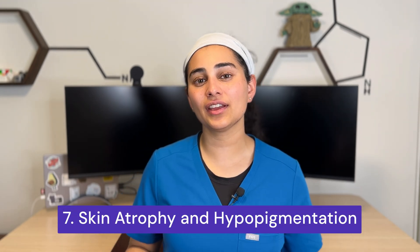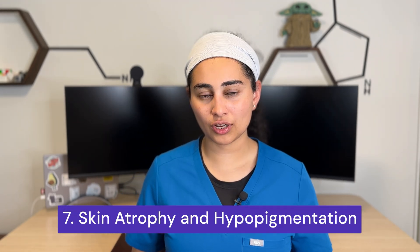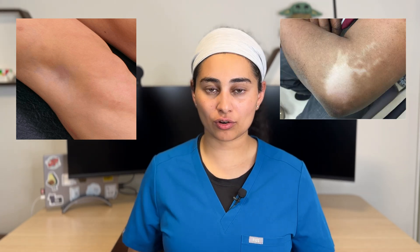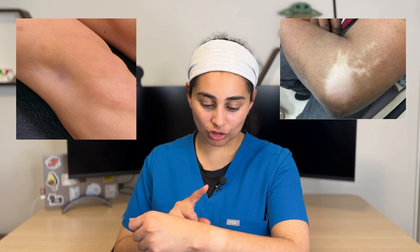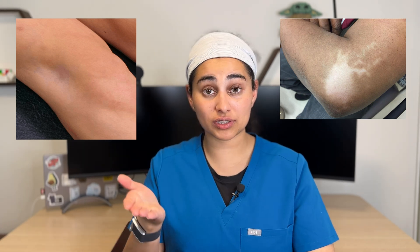Number seven: skin thinning and hypopigmentation. When cortisone injections are performed closer to the skin, the medication can thin out the skin as well as cause whitening of the skin, also known as hypopigmentation. This tends to be most common with injections that are very superficial or close to the skin — think tennis elbow and de Quervain's tenosynovitis, a tendonitis in your wrist. I counsel patients on this because it is something we do see in practice, mainly due to how close the injection is to the top part of the skin.